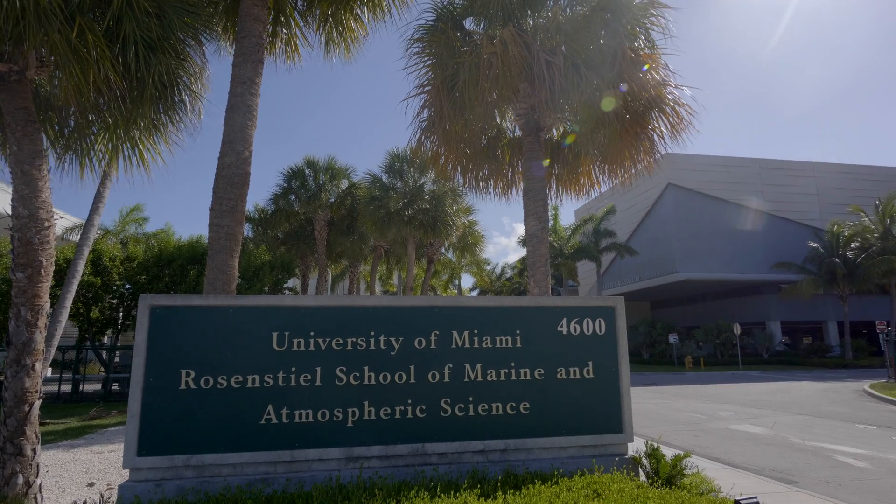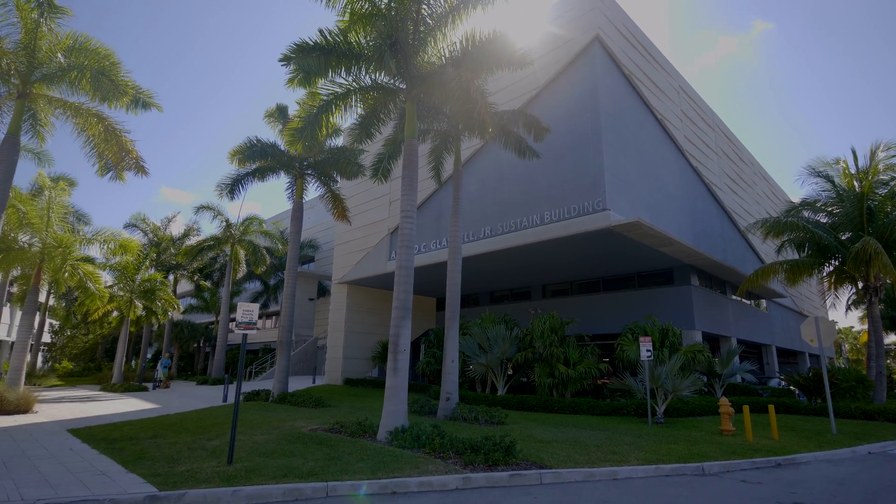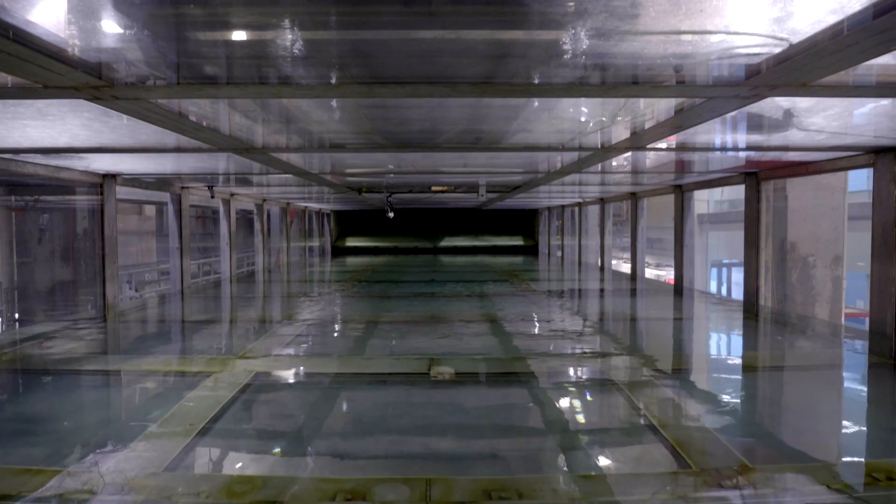Let's do an experiment in a controlled environment and see why understanding trigonometry will make you a better sailor. Here at the University of Miami's Rosenstiel School of Marine and Atmospheric Science, scientists use a massive wind and wave tank to study how the air and sea interact.